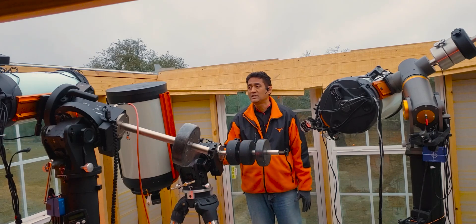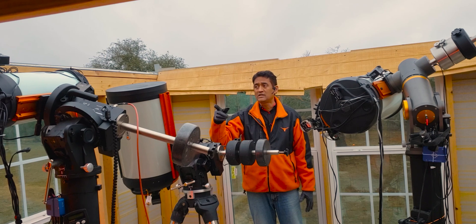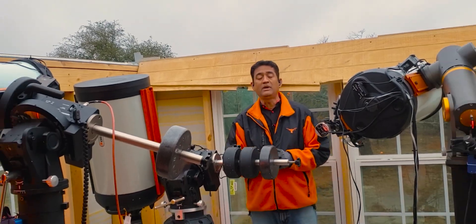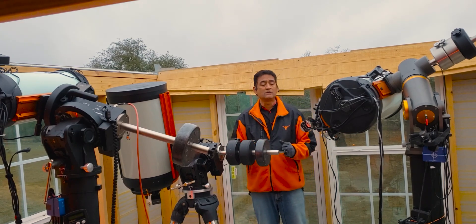This is the C14 I'm still working on, and that's the Rasa 8 — Celestron Rasa 8 — and this is the Rasa 11. If there is a comet or an asteroid coming our way, I'm going to keep these telescopes ready for us.